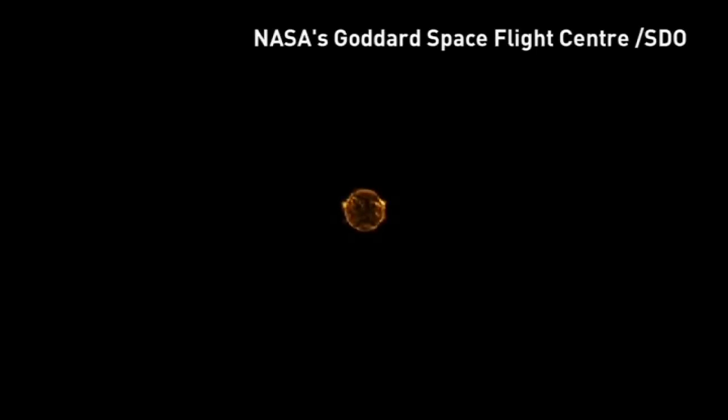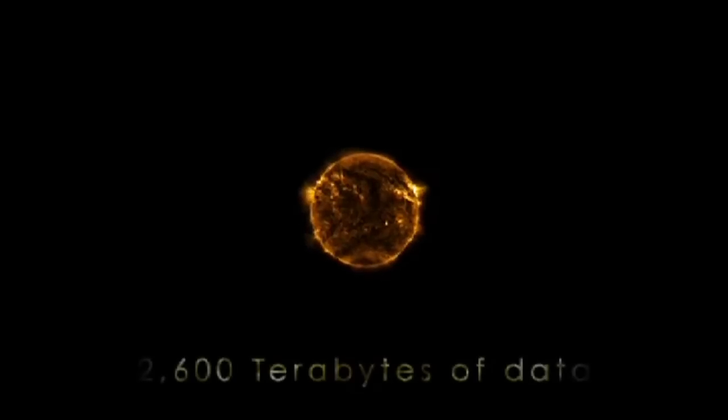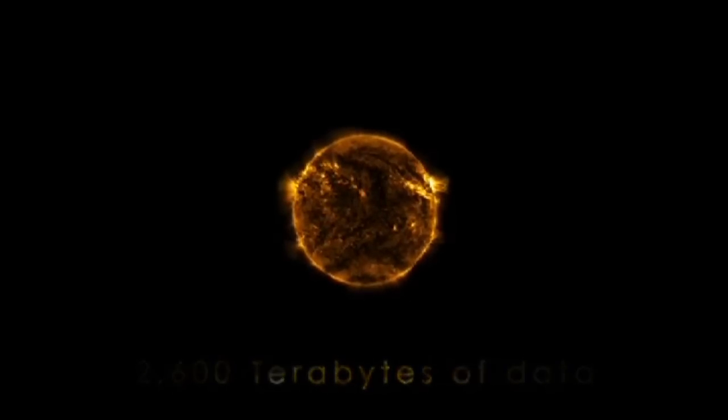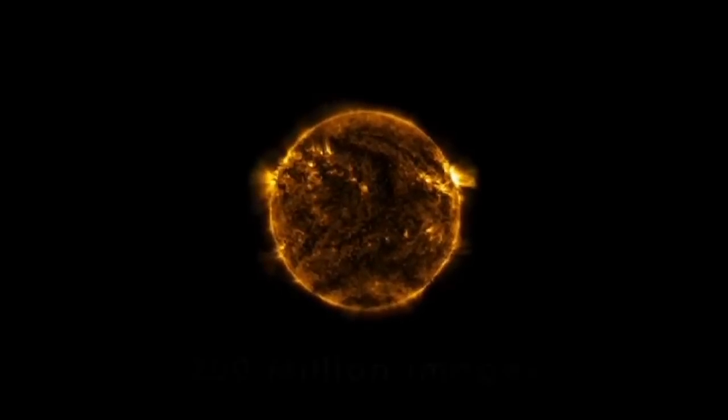A captivating video has been released by NASA showing some of the most memorable moments of the sun's activity in the last five years. In honour of NASA's Solar Dynamics Observatory's fifth anniversary, NASA released a spectacular five-year time-lapse of the sun.